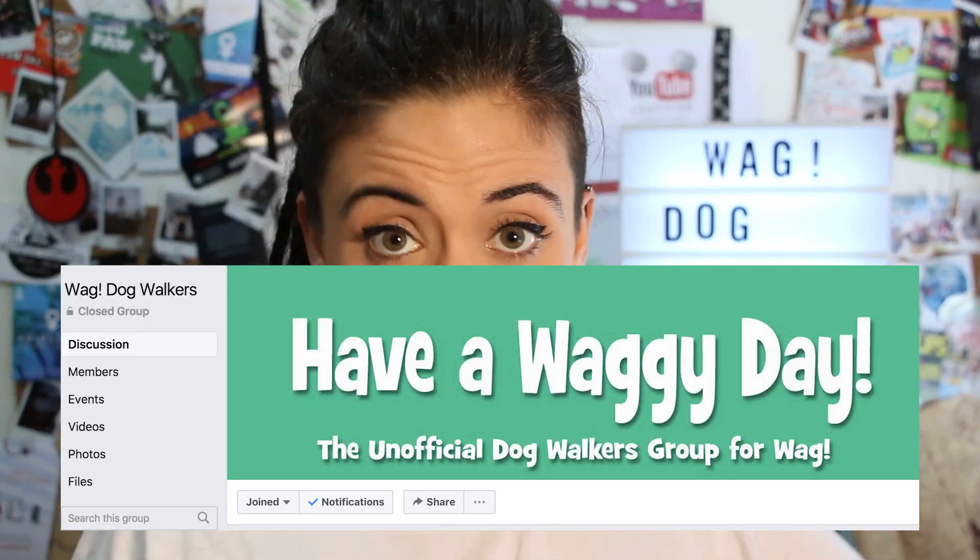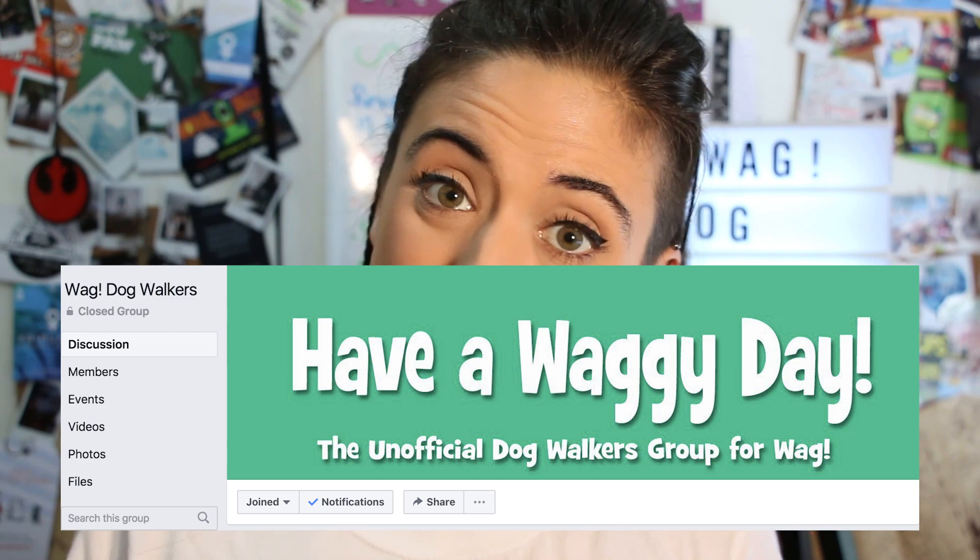Other things you might find in the Facebook group: tips, recommendations, warnings about dangerous or aggressive dogs that walkers have encountered, and warnings about dangerous neighborhoods. All of this information is very useful to help you do the best job you can doing Wag. Those are the three main tips. Don't forget, when you're already a Wag dog walker, to join the Wag Dog Walkers Facebook group — the one with over a thousand members that has a green banner with white letters saying 'Have a Waggy Day: The Unofficial Dog Walkers Group for Wag.'